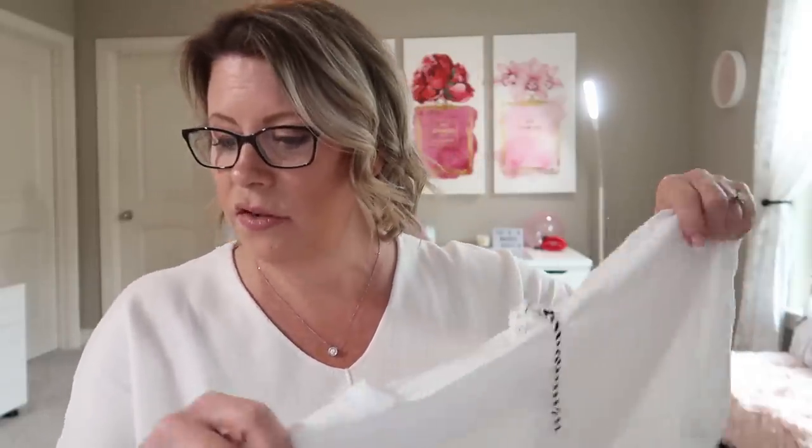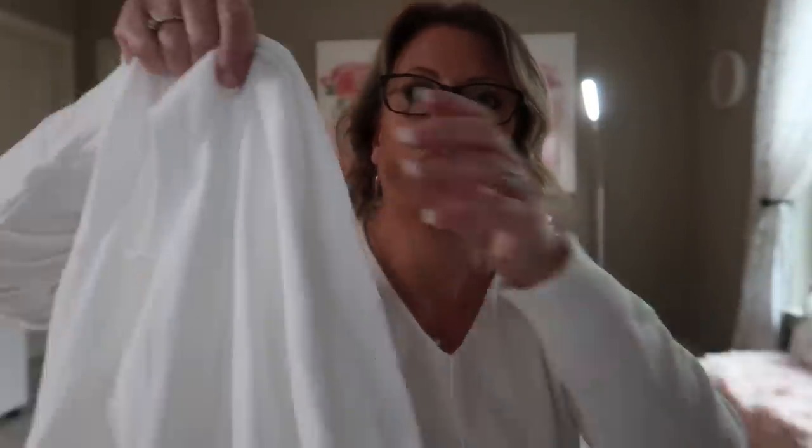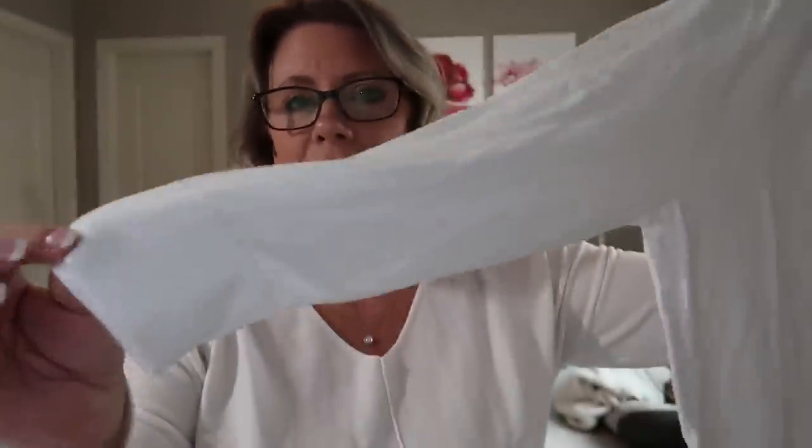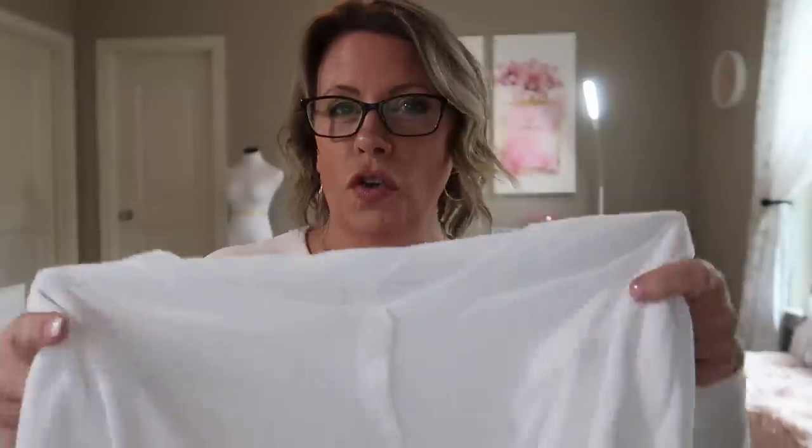The first one is a cardigan by the brand 1901, size medium, and it is $49. It's a three-quarter length cardigan that buttons down the front — a basic style but very thin and crisp. I thought this would be cute over some dresses when I just need that extra layer walking into the grocery store or a restaurant, because when it's hot outside the air conditioning is booming.